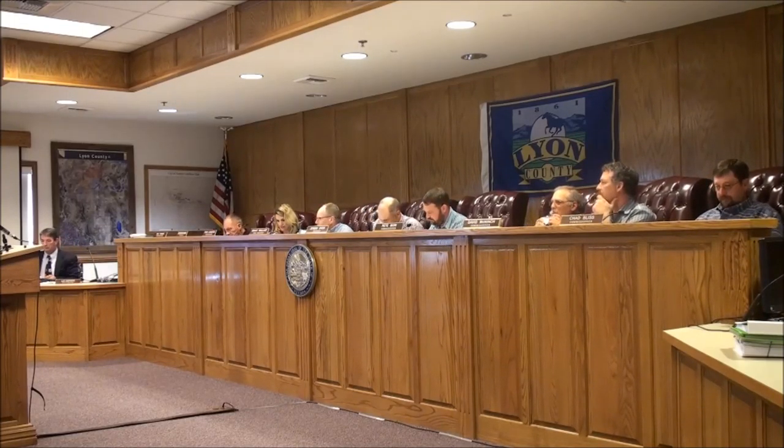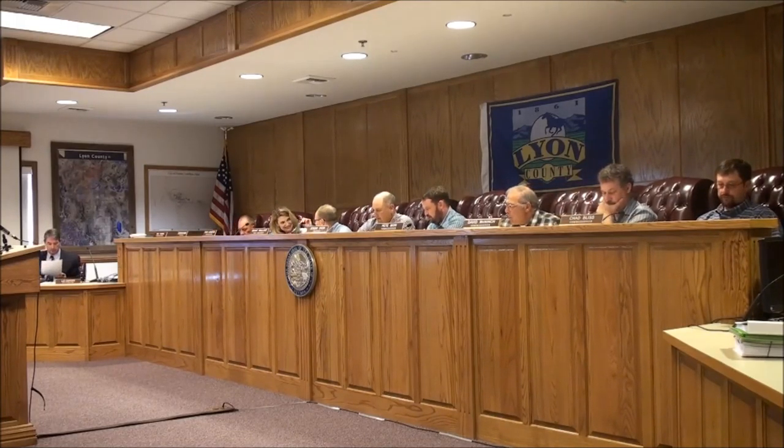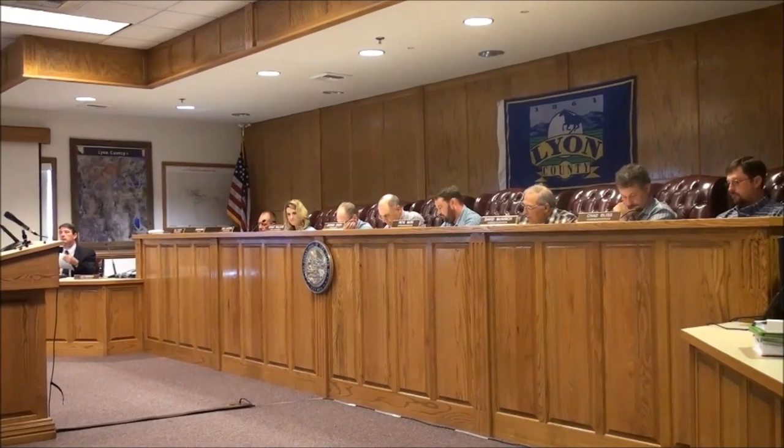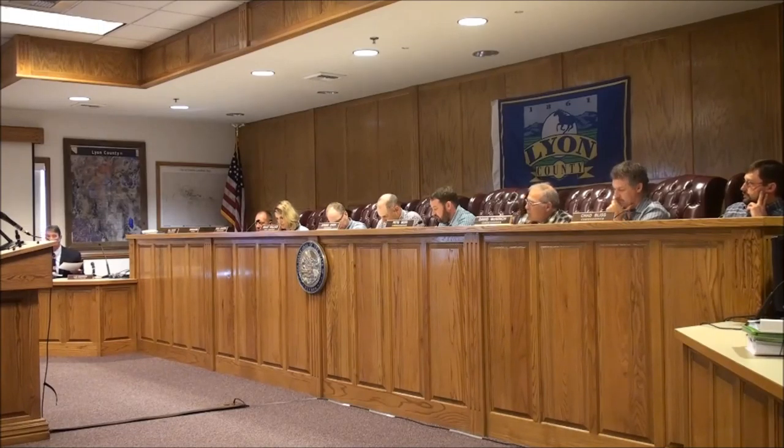We'll call back to order the Nevada Board of Wildlife Commissioners' meeting here in Yarrington on Thursday, March 24th. We closed out Agenda Item 6 before our lunch break and we'll open with Agenda Item 10, which is a series of informational reports. 10A will be our Bighorn Sheep Disease Surveillance and Herd Performance from 2012 to 2015, presented by Wildlife Specialist Mike Cox.